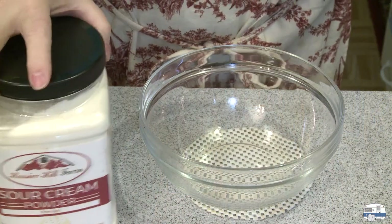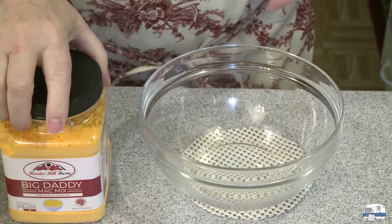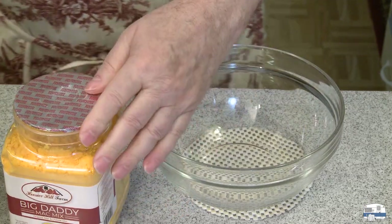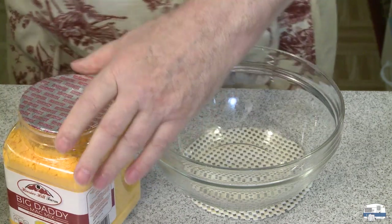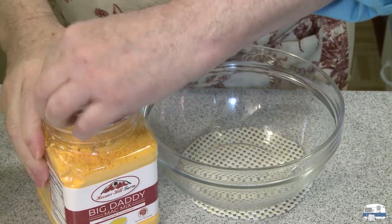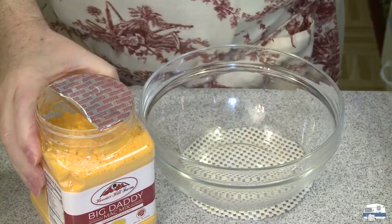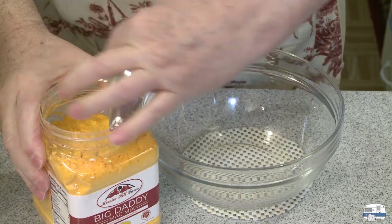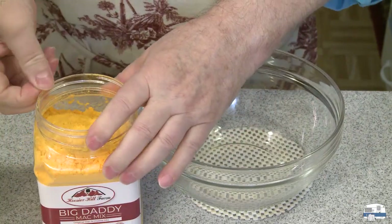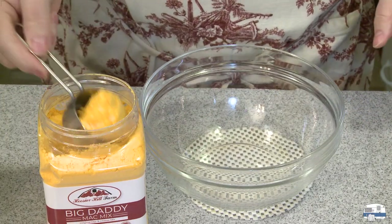I don't know how much of each of these to use, but I'm going to start off with a quarter cup of each. I haven't even opened these yet. It looks like it might peel off — yeah, there we go. I'm going to use a quarter cup of each to start off with.